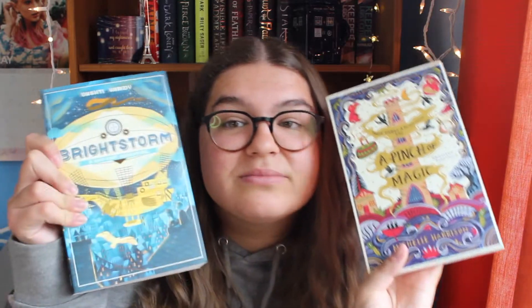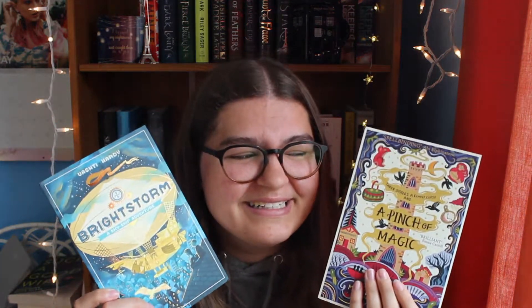Next I have two middle grade books I want to talk about together, because I love middle grade book covers — mostly the UK covers — and I got them from Book Depository to make sure I got these covers. I have A Pinch of Magic by Michelle Harrison and Bright Storm by Vashti Hardy. Look at the coloring, the details, the art style. There's just something about middle grade covers that just makes me feel so happy. I just want to read them and feel happy and safe, and that's what I feel when I look at these books.